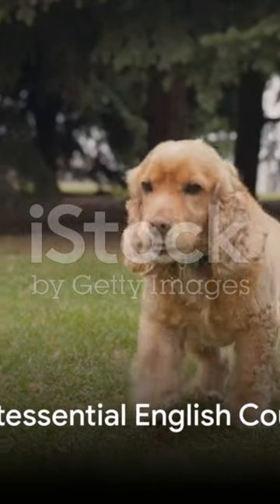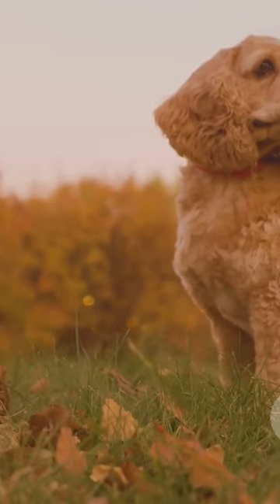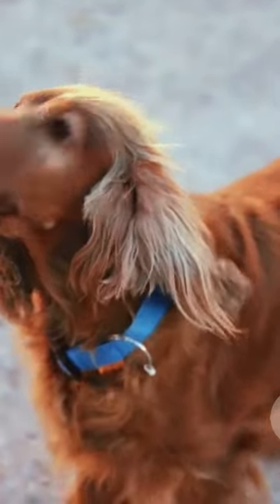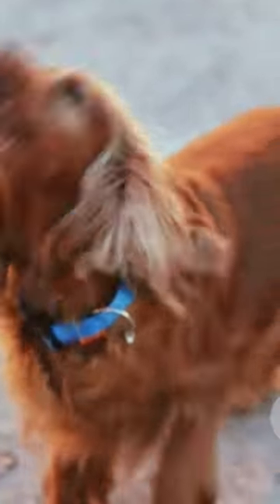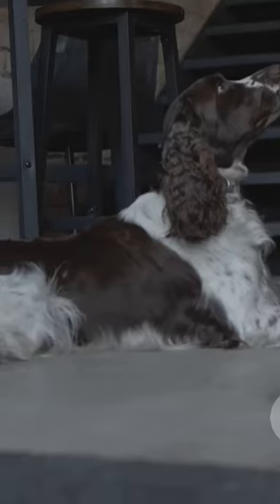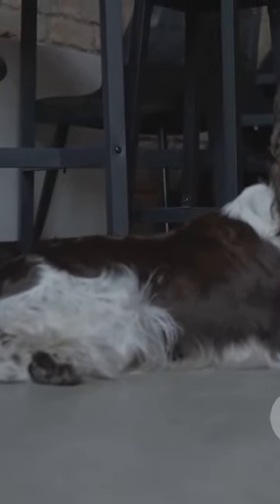Picture the quintessential English countryside, complete with rolling green fields and a gentle river flowing nearby. Amidst this picturesque setting, a cheerful creature is busily flushing out game birds, its tail wagging with enthusiastic delight. This is the English Cocker Spaniel in its element, a breed with a rich history dating back to the hunting fields of England.